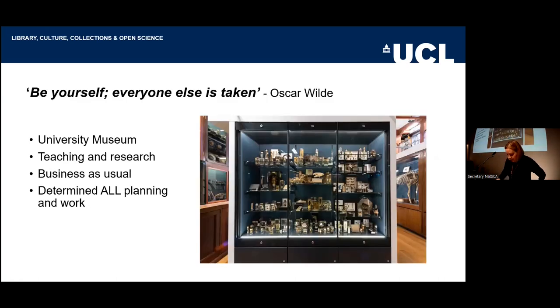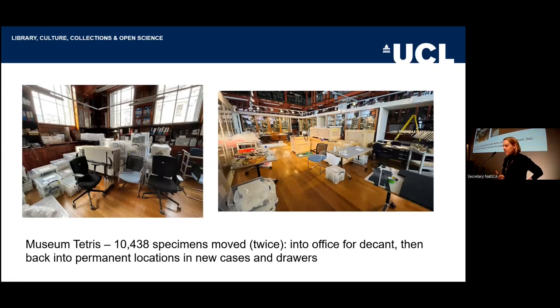This really guided the planning and also the work and everything that we did. Who are we? What are we trying to do? Ultimately, we are a university museum; we are a working collection. We're using it for teaching and research, and these things need to be available for our stakeholders — our students and researchers that want to come in. One of the things that came out of this was that we had to try to maintain business as usual.